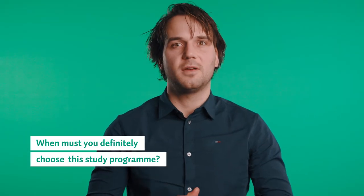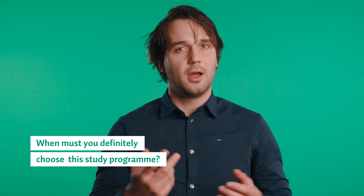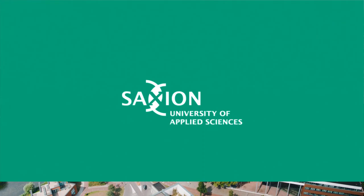You should definitely choose this study if you want to know everything about buildings, the environment, the cash flows, and the uses of it. Thank you for watching and good luck with choosing the study that suits you best. Check our website for more information about the course and the open days. We'll see you next time. Bye!